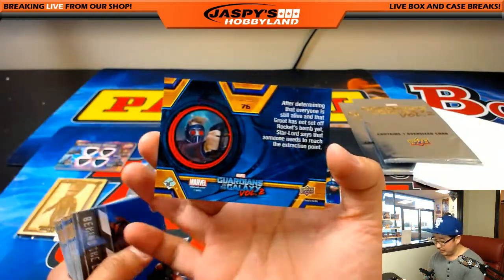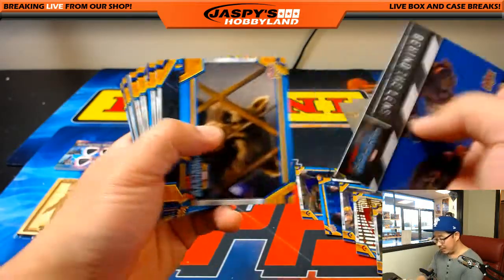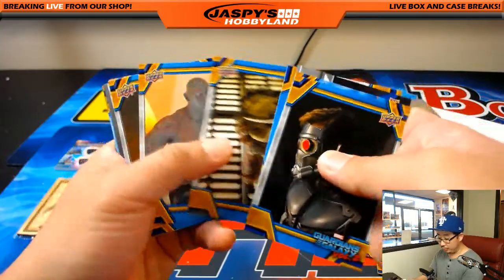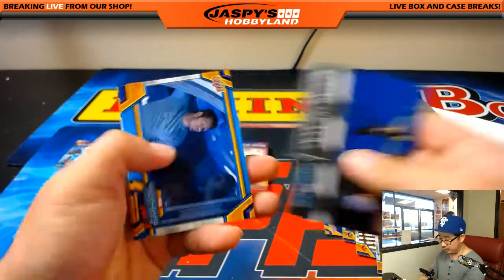Jaspi's Hobbyland, in the near future, will be starting a separate channel that will do some of this non-sports stuff and even some alternative sports as well.